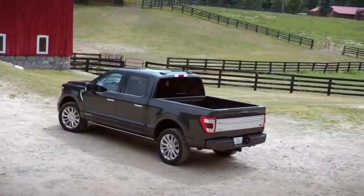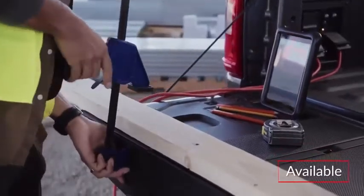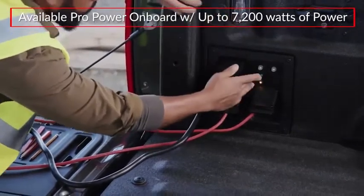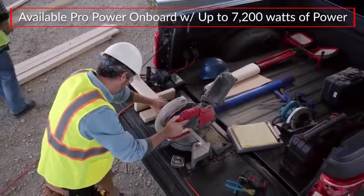The F-150 adds a renewed focus on maximizing work productivity. An available tailgate work surface makes a convenient on-site workbench, while the available ProPower Onboard acts as an integrated power generator, offering up to 7,200 watts of power for running tools or tailgating.